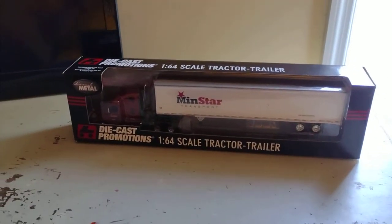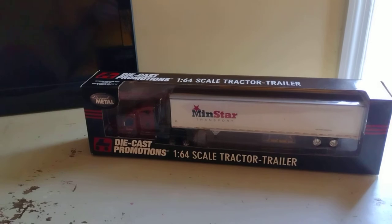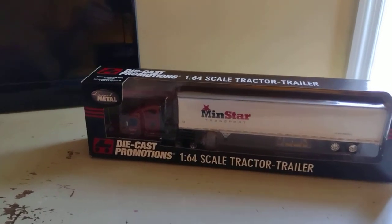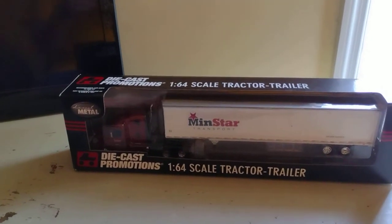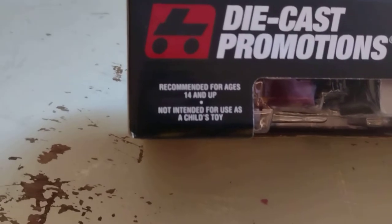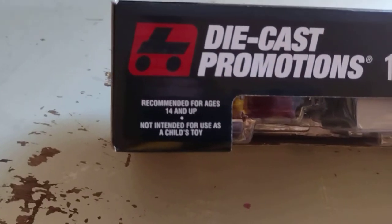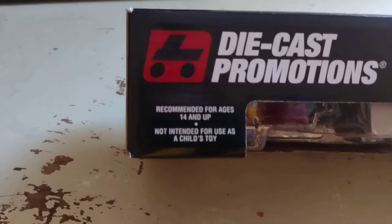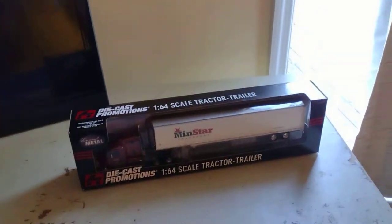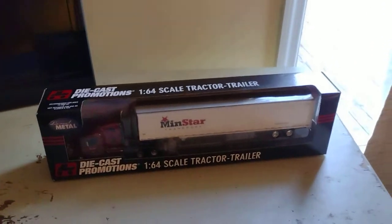Today I'm going to be showing you the Diecast Promotions by First Gear 1:64 scale tractor trailer. This is manufactured in China. Recommended for ages 14 and up — not intended for use as a child's toy. I'm 10 years old, so I could probably have this. You don't really have to be 14 to have them, but it's the law.